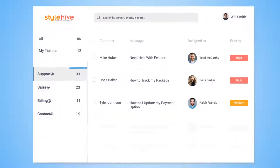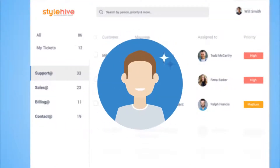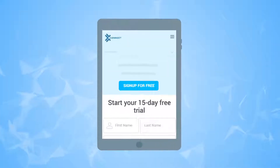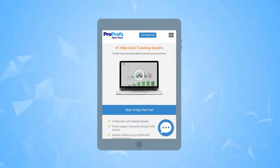Operators can leave notes and comments to mark the latest update on a ticket. Collaborating via a shared inbox helps operators resolve tickets faster and delight your customers.